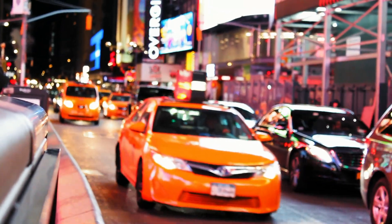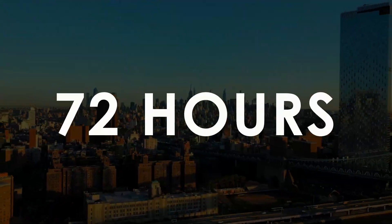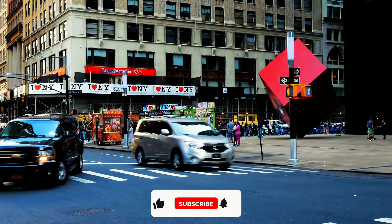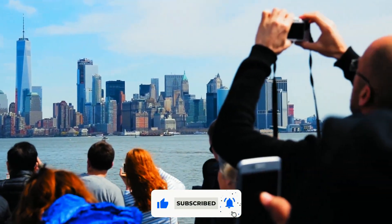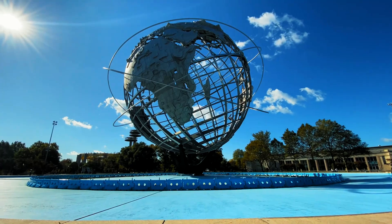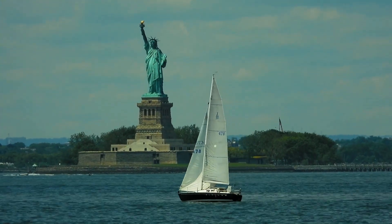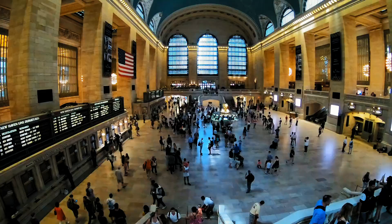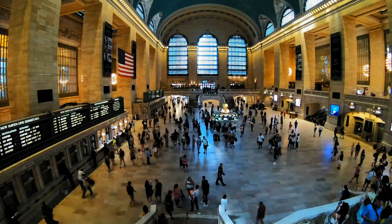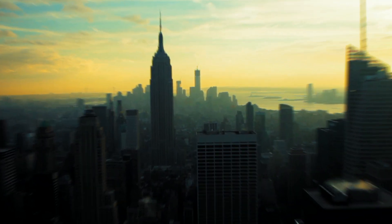Welcome urban explorers to the vibrant heartbeat of the world, New York City. Over the next 72 hours, let's embark on an extraordinary itinerary through the concrete jungle, where every street corner has a story and each skyline paints a picture. From iconic landmarks to hidden gems, this curated itinerary unveils the authentic essence of NYC. Get ready for an unforgettable adventure in the Big Apple.